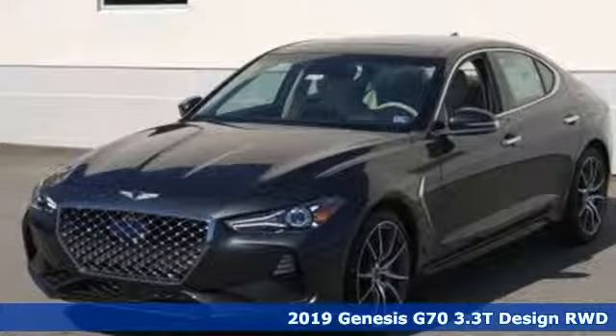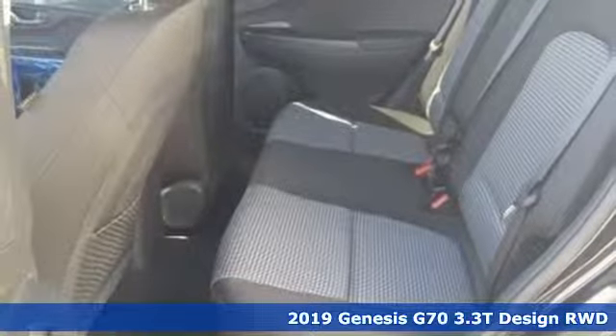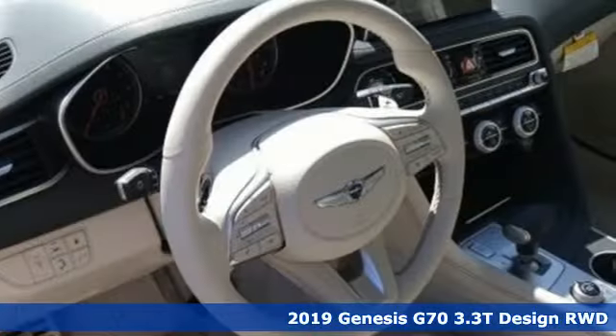Here's a new 2019 Genesis G70. Look at luxury from a fresh perspective. It comes with great features you'll love.